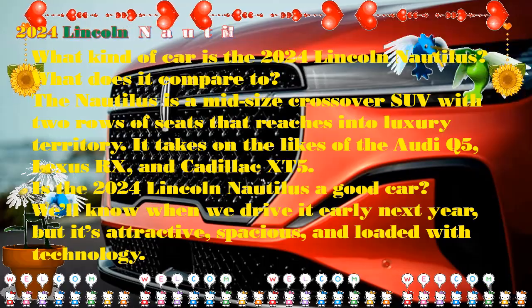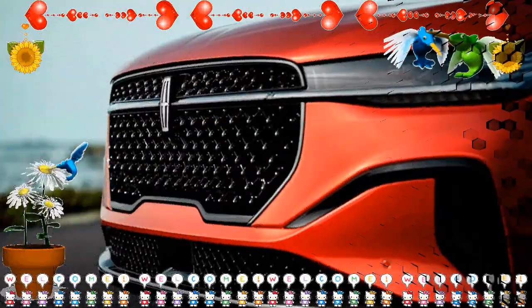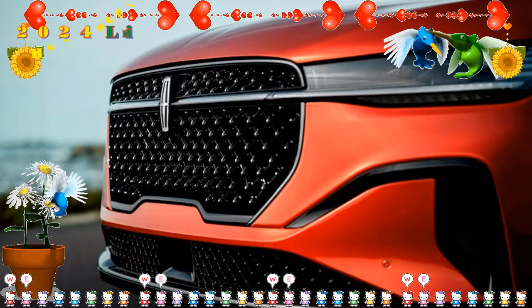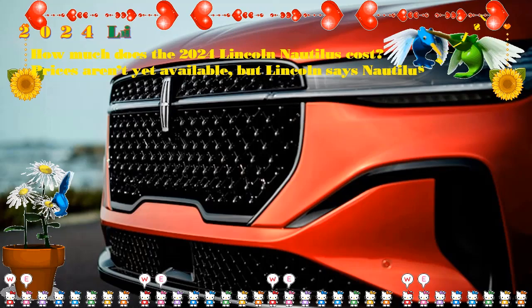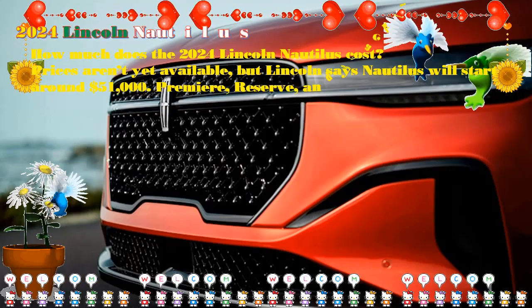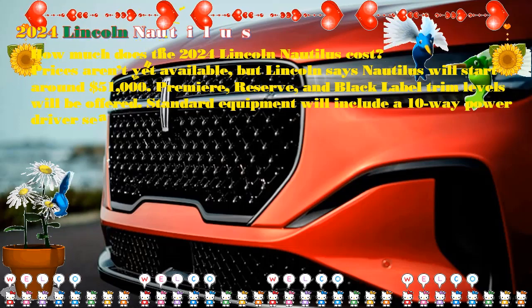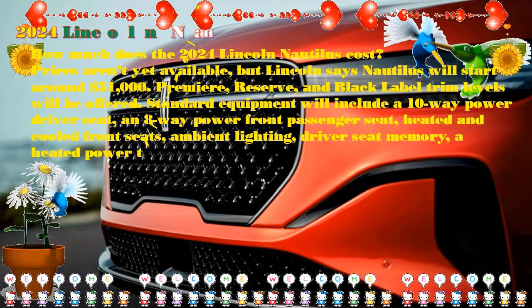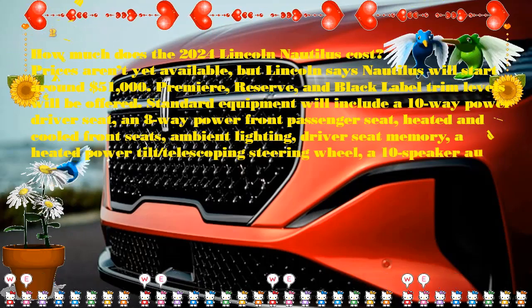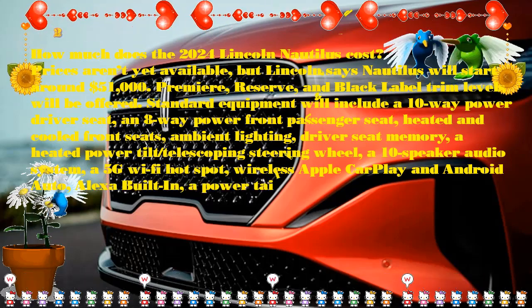2024 Lincoln Nautilus price and competition. The price for the 2024 Lincoln Nautilus starts at $50,415 for the base Premier trim, which represents quite a jump in MSRP over the 2023 model's $44,825. Following this is the Reserve at $54,750 and the Black Label at a steep $74,465.